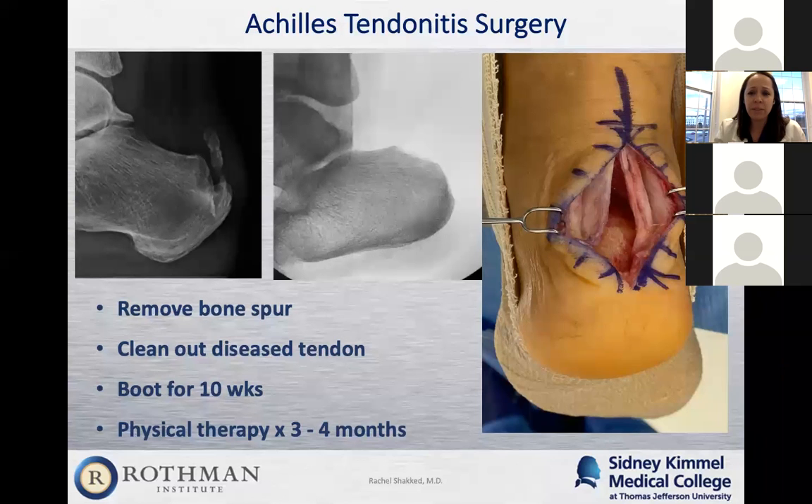The Achilles tendon is then repaired back to the bone using small anchors. The recovery is a little lengthy. Most of it involves first skin incision healing, then letting the tendon heal back to the bone. After all that healing time, the calf muscle is pretty atrophied, so it will require a good amount of physical therapy to build the calf muscle back up so you can return to your activities.